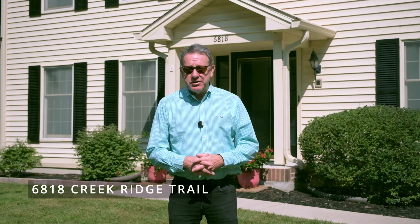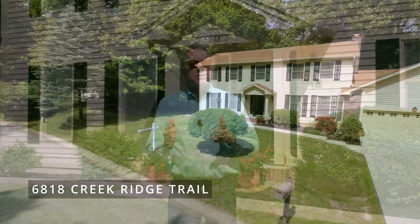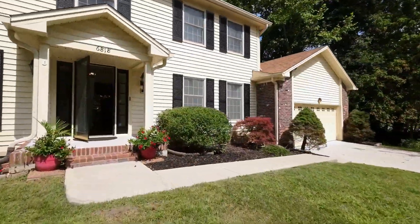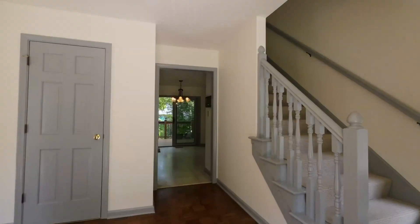Welcome to 6818 Creek Ridge Trail in Lawrence Township, Indianapolis. This is one of the homes that has the great Lawrence Township lot traditions of wooded and deep and hilly. It's an absolutely beautiful setting.